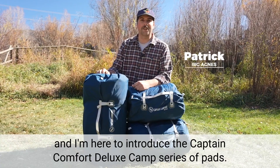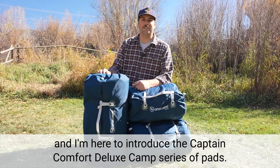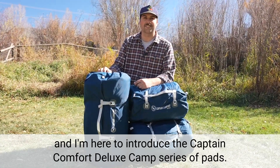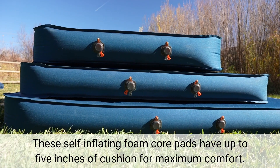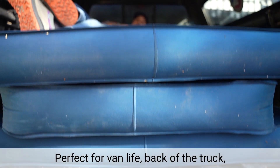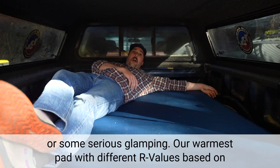Hi, I'm Patrick of Big Agnes and I'm here to introduce the Captain Comfort Deluxe Camp Series of Pads. These self-inflating foam core pads have up to 5 inches of cushion for maximum comfort. Perfect for van life, back of the truck, or some serious glamping.